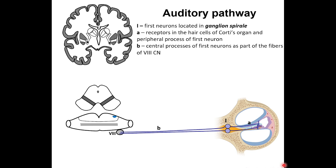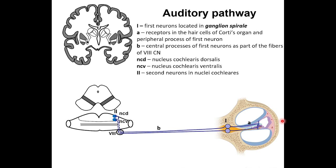The cochlear nuclei — nucleus cochlearis dorsalis and ventralis — are located in the rhomboid fossa in the dorsal part of the pons. It is in these nuclei that the bodies of the second neurons of the auditory pathway are located.